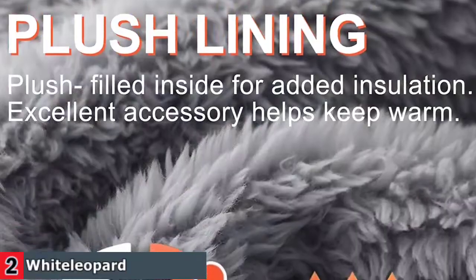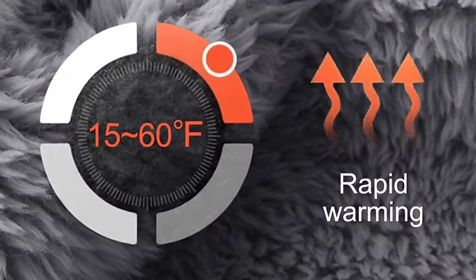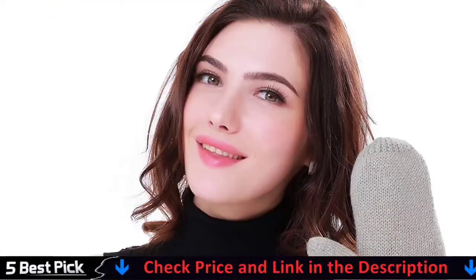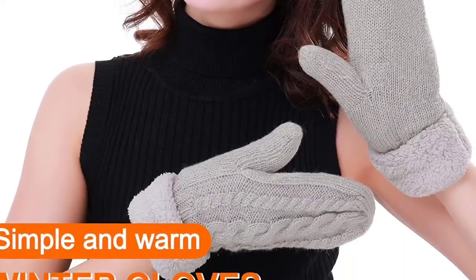Hand wash or spot clean is recommended. Please try not to machine wash. Combat the cold in these functional mittens that feature a crochet knit design on the outside and have a fleece interior lining that will keep your hands cozy and warm throughout the winter season.